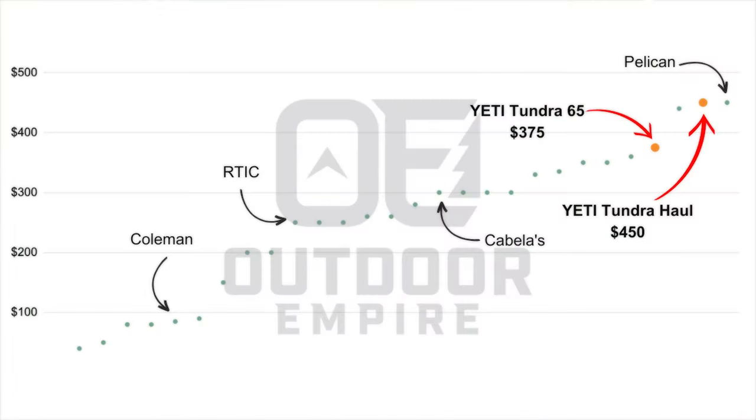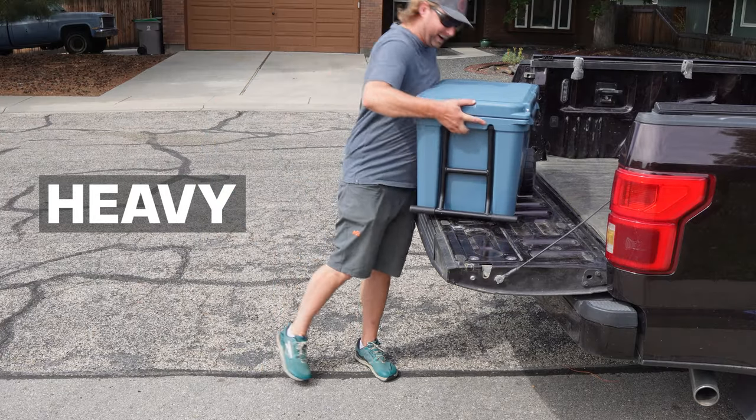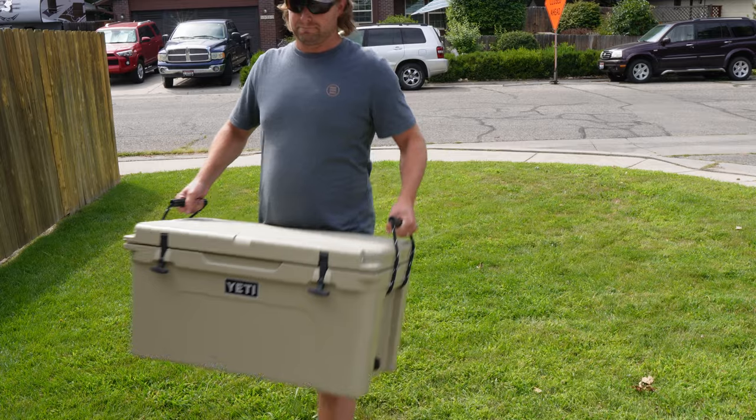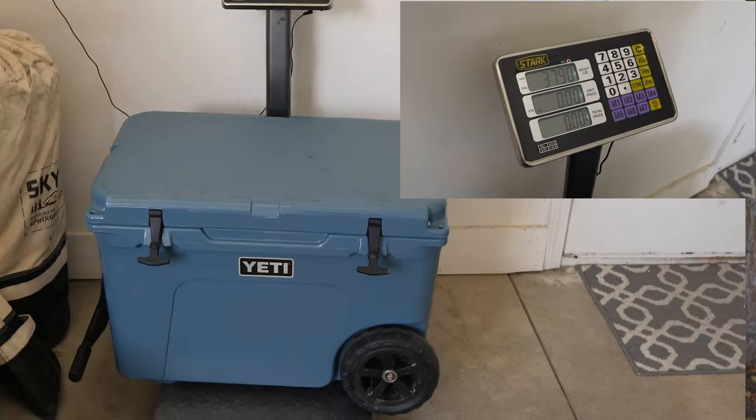A top complaint is the price — here's how they stack up compared to some of the competition. Not cheap, but some argue that quality comes with a cost. Yeti coolers weigh nearly as much as their folkloric namesake. Out of about 30 similarly sized coolers tested, at 31 pounds the Yeti Tundra 65 weighs about 20% more than the average, though the same can be said of just about any rotomolded ice chest, and Yeti isn't even the heaviest.